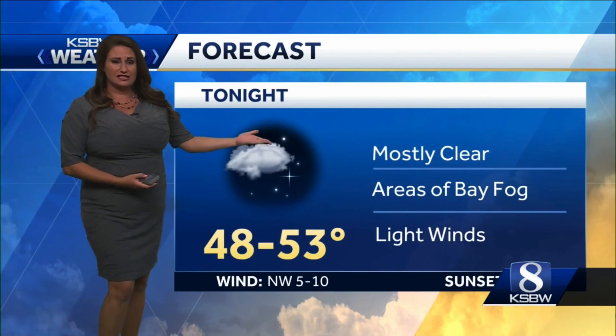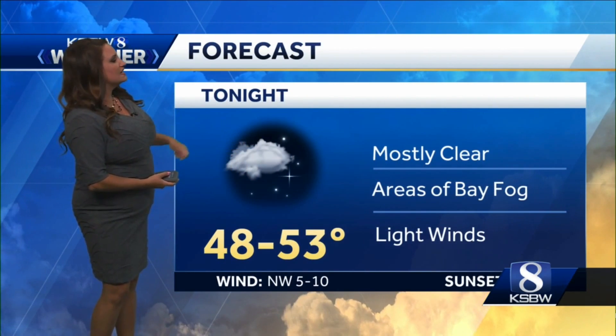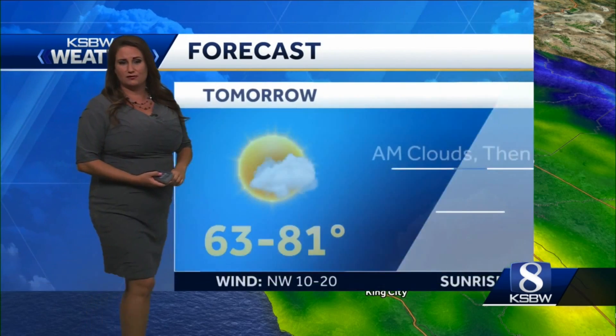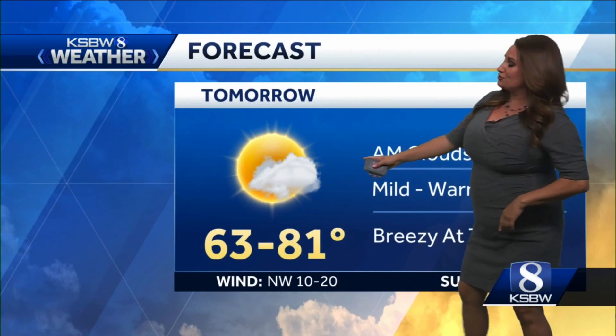Forecast for tonight: upper forties to fifties, with areas of bay fog. But besides that, mostly clear — especially inland — with light winds. You can see those temperatures in the fifties for the most part, right around 50. Some of the cooler spots like the Santa Cruz Mountains and Carmel Valley could be in the upper forties.